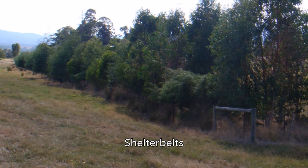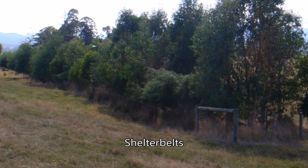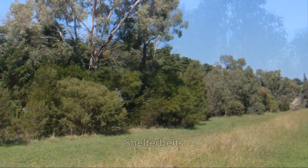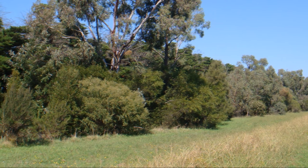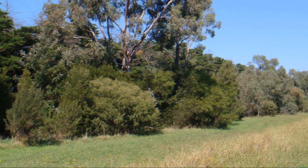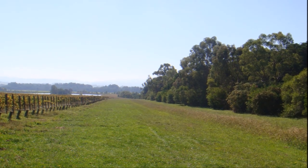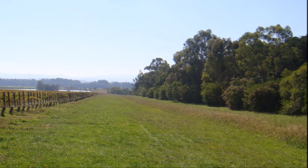Shelterbelts, also known as hedgerows or windbreaks around the world, are rows of trees that have been planted by landholders. Typically, they are planted to reduce wind speeds and are one of the most common revegetation projects undertaken by landholders. Although typically undertaken for just wind speed reduction, shelterbelts offer a range of benefits, including habitat for biological control species, improved land value, and buffering against the impact of weeds and agrochemical drift.